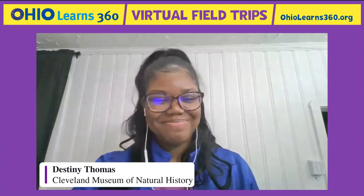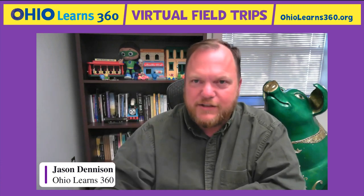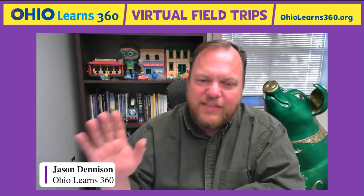Hi, everybody. Next is Lee Gamble, who will be our primary guide and who we will see on screen for most of the next 45 minutes or so. You're going to get a whole museum visit in the next 45 minutes. So without further ado, Lee, take it away.